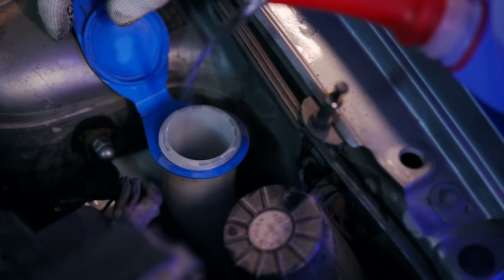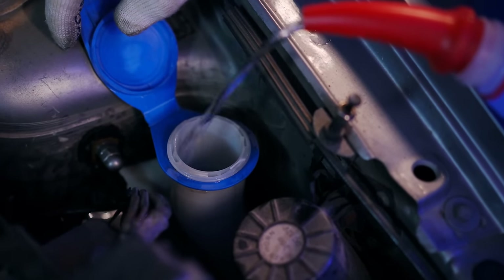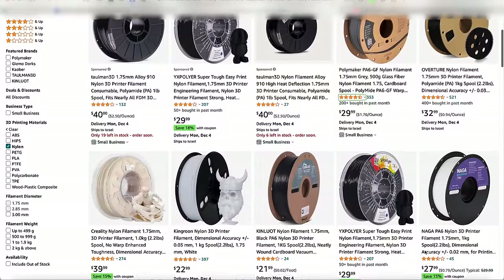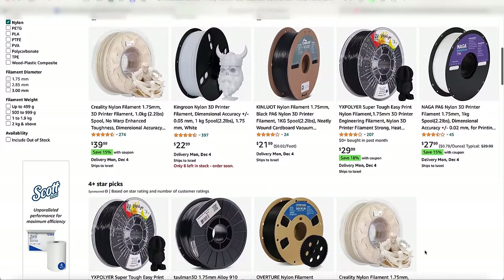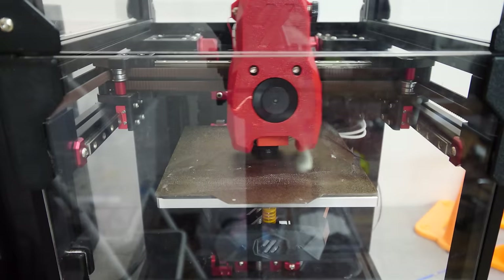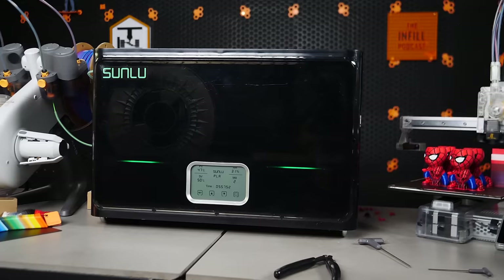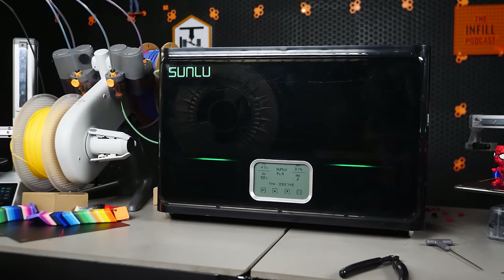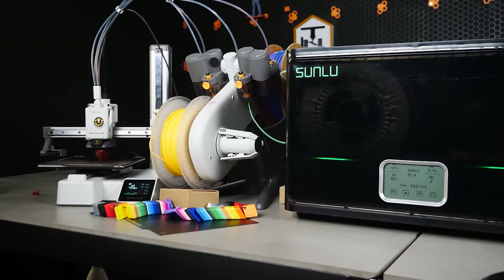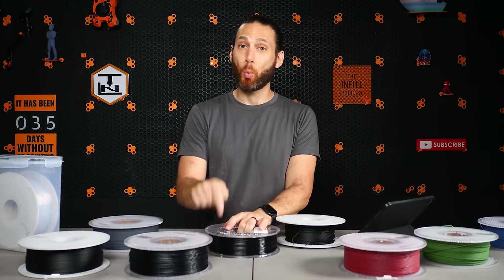Nylon also exhibits great chemical resistance, making it a great choice when your part will be exposed to oil or solvents. Additionally, nylon is actually quite affordable when compared to other heat-resistant plastics out there such as PEAK. The downsides, however, are that it can be pretty tricky to print. First of all, nylons are highly hygroscopic and they need to be printed directly from a filament dryer for best results. Second, this material is highly prone to warping, so an enclosure is an absolute must.